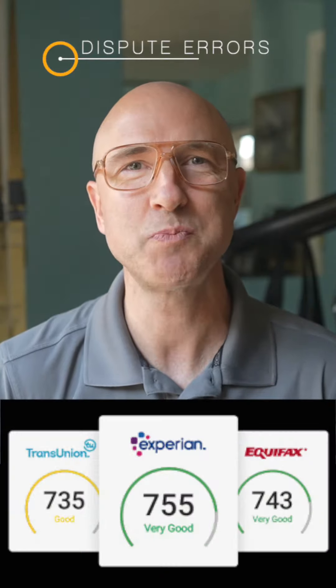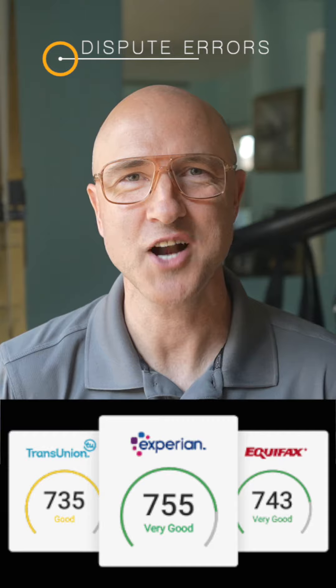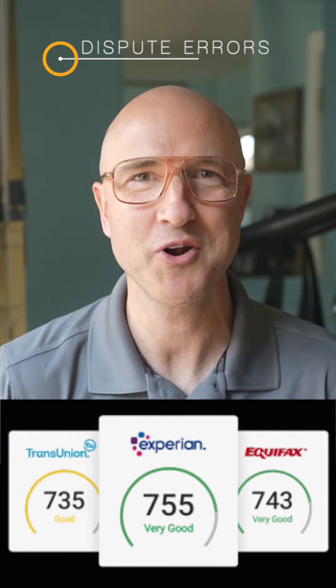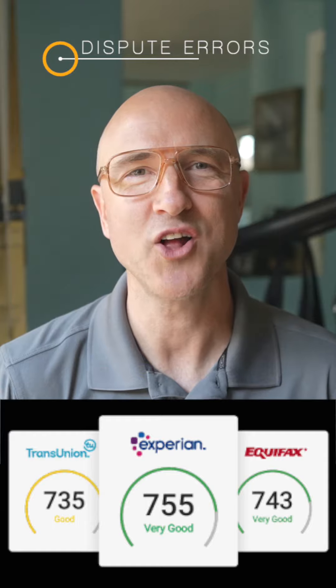Step three: dispute errors on your credit report. If you spot mistakes in your report, start by sending a dispute letter to the credit bureau that reported it, providing as much documentation as possible. You'll also need to contact the organization that provided the bad intel, such as a bank or medical provider.